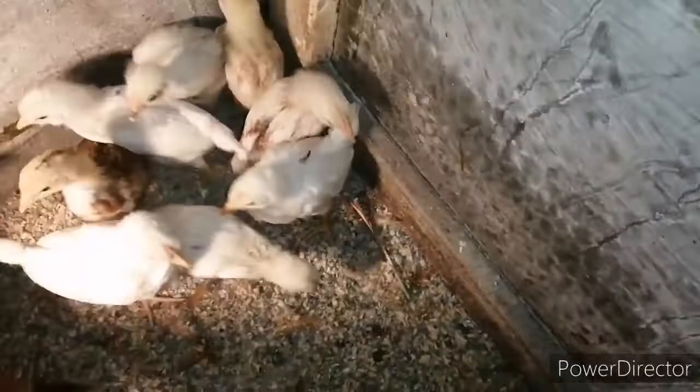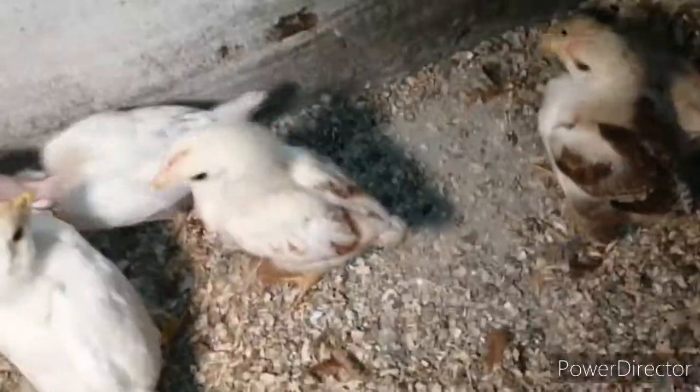Jeden kochin miniaturowy mi się wykluł — kurka, bo koguta już mam. Dlatego cieszę się, że to będzie kurka. Szukam, gdzie ten kochin jest. One się tu tak stłoczyły. O, tutaj jest ten kochin. Widzicie, łapki ma obrośnięte. I to będzie kurka.